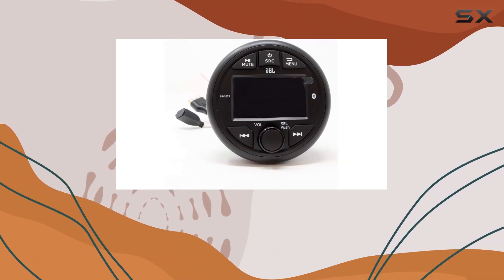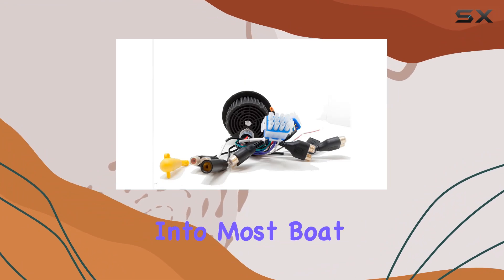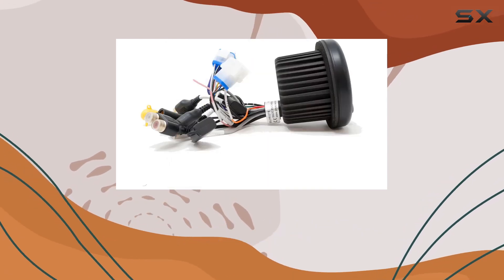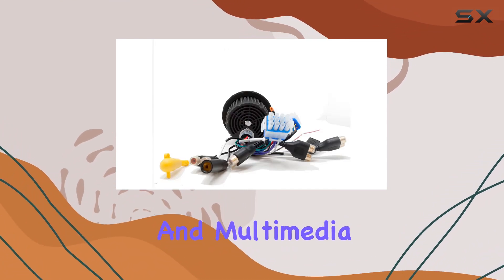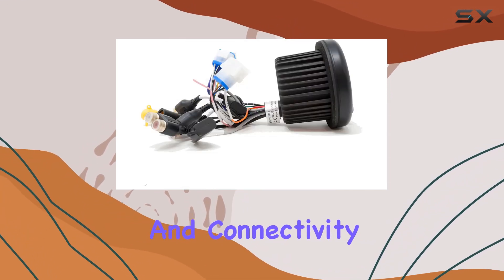With its compact design and a round cut-out size of 3.25 inches, installation is straightforward, fitting seamlessly into most boat dashboards. Overall, the JBL PRV275 stands out as a reliable and feature-rich marine receiver, combining essential radio functions with modern Bluetooth streaming and multimedia capabilities. Whether you're cruising or fishing, it's designed to enhance your onboard entertainment and connectivity experience.